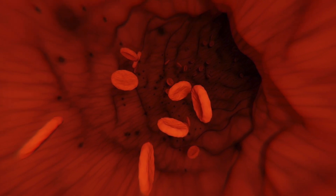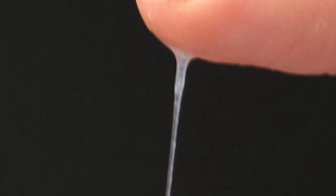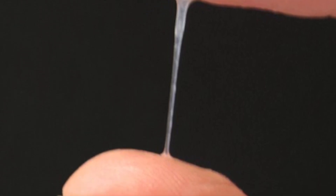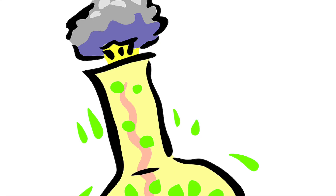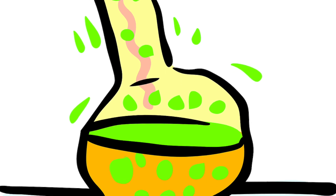Your breathing system also produces mucus which covers the lining of your lungs and traps the pathogens. This mucus can be found in your nose and is also found in the trachea and the bronchi. The acid produced in your stomach also destroys most of the pathogens that you consume through your mouth.